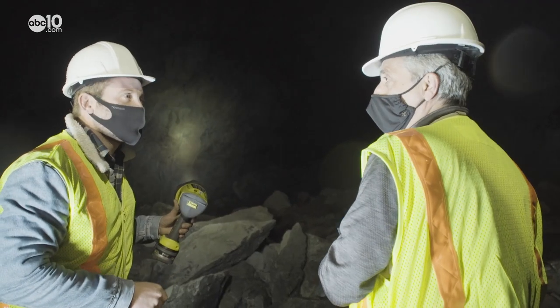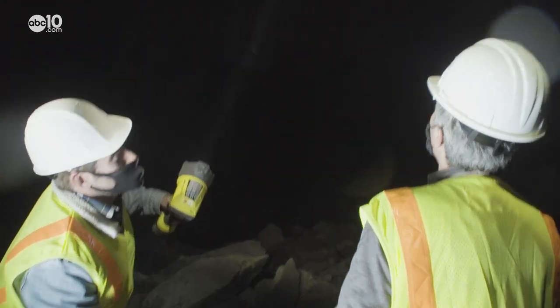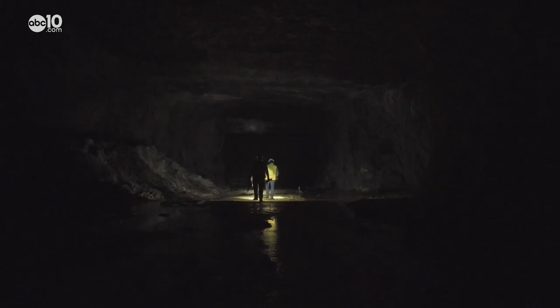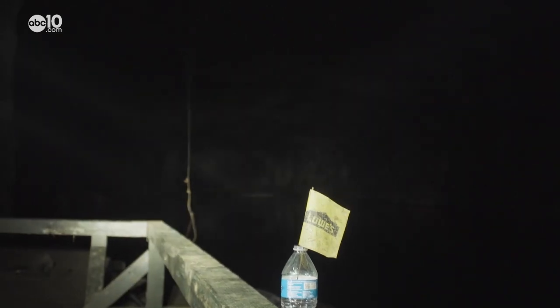We call it the tall room — for obvious reasons, because it's 160 feet. Future tours will include information on geology, limestone mining, and cave creatures, past and present.